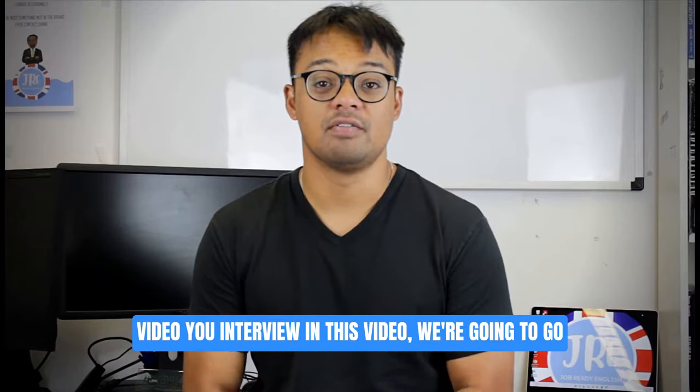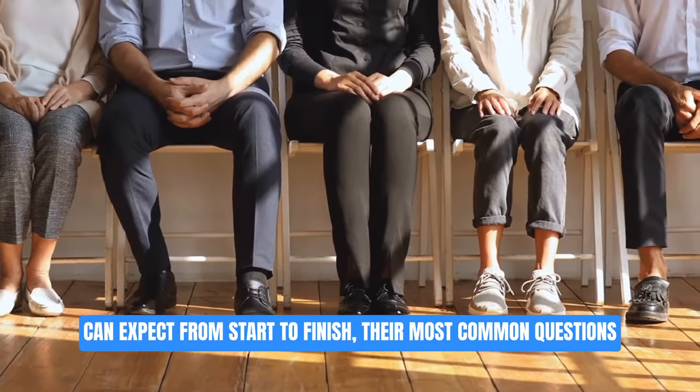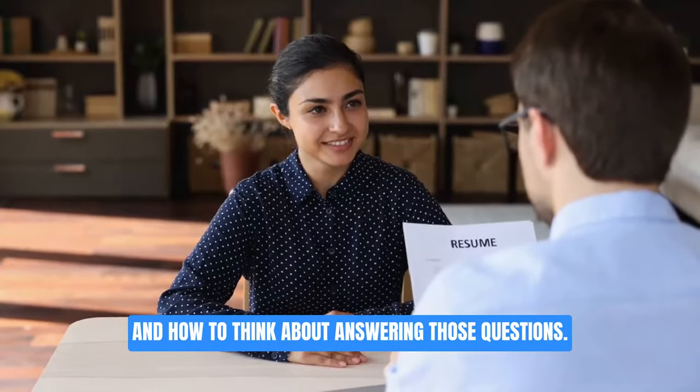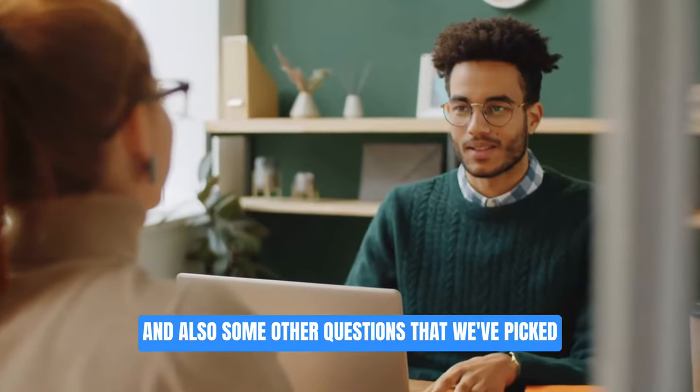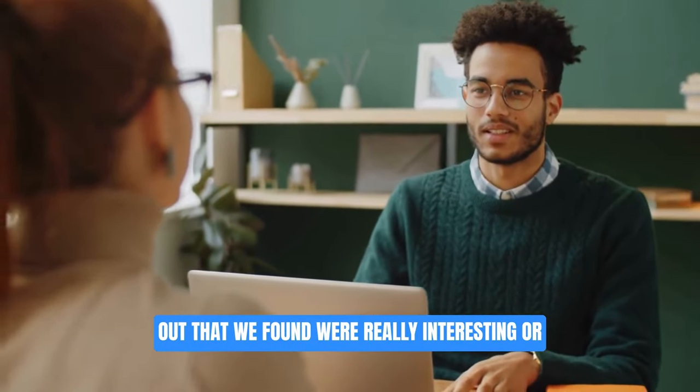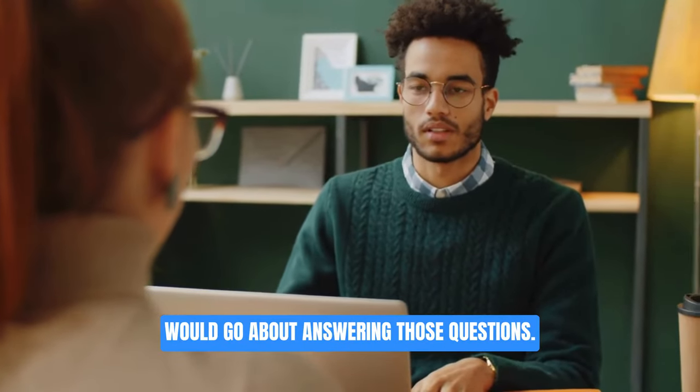In this video we're going to go through what their recruitment process is like and what you can expect from start to finish, their most common questions and how to think about answering those questions, and also some other questions that we found were really interesting or a bit weird or unexpected and how we would go about answering those questions.